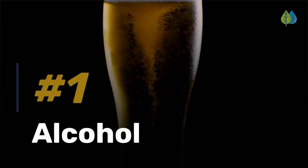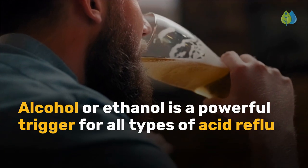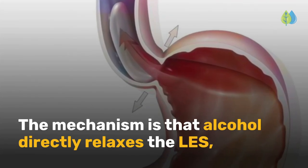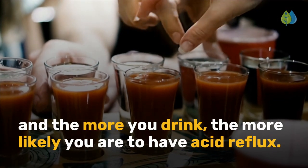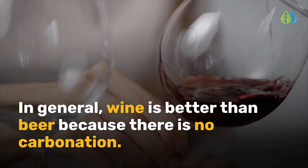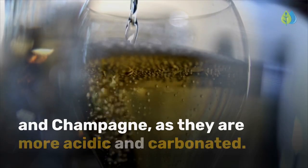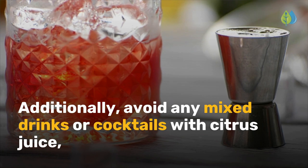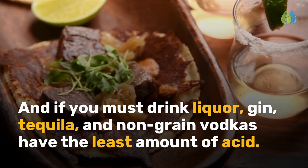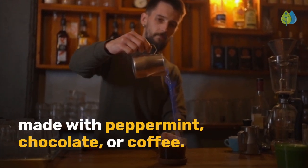Number 1 is alcohol. This may be the number one reflux trigger, and it is dose-related. Alcohol or ethanol is a powerful trigger for all types of acid reflux — GERD, LPR, respiratory reflux, and silent reflux. The mechanism is that alcohol directly relaxes the LES, and the more you drink, the more likely you are to have acid reflux. If you must drink, just have one. In general, wine is better than beer because there is no carbonation. Red wine is also better than whites such as Chardonnay and Champagne, as they are more acidic and carbonated. Avoid any mixed drinks or cocktails with citrus juice, seltzer, and soda. If you must drink liquor, gin, tequila, and non-grain vodkas have the least amount of acid. Stay away from any alcoholic drink made with peppermint, chocolate, or coffee.